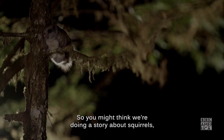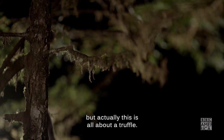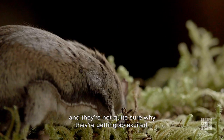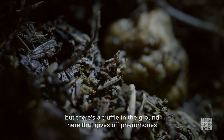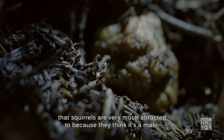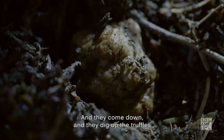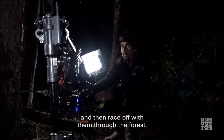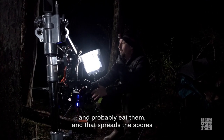You might think we're doing a story about squirrels, but actually this is all about a truffle. The squirrels come down and there's a truffle in the ground here that gives off pheromones that squirrels are very much attracted to because they think it's a mate. They come down, dig up the truffles, and race off with them through the forest and probably eat them. And that spreads the spores all through the forest.